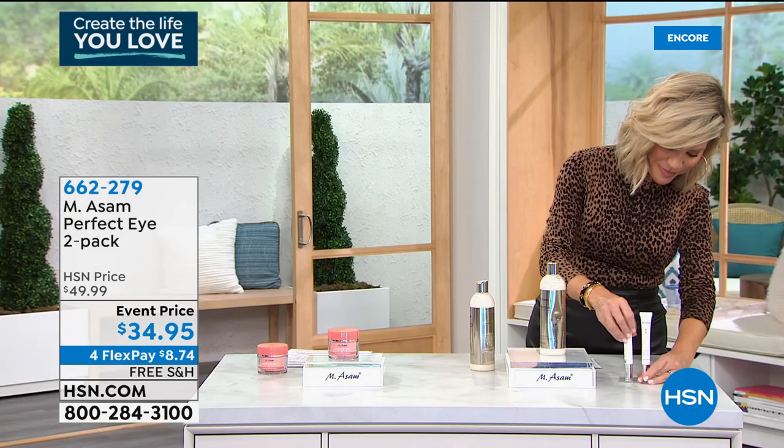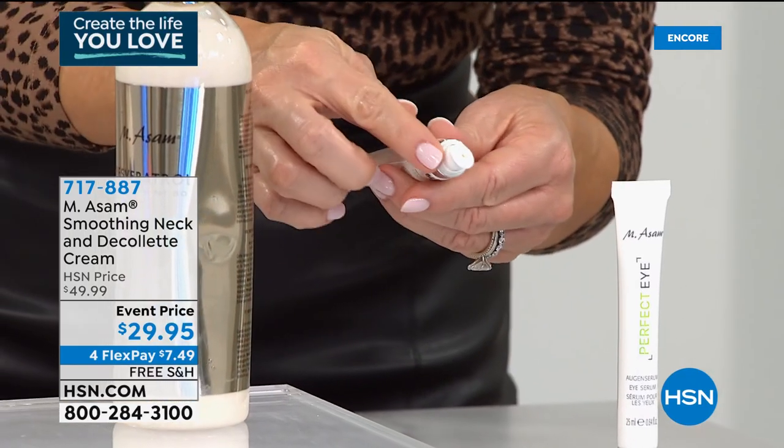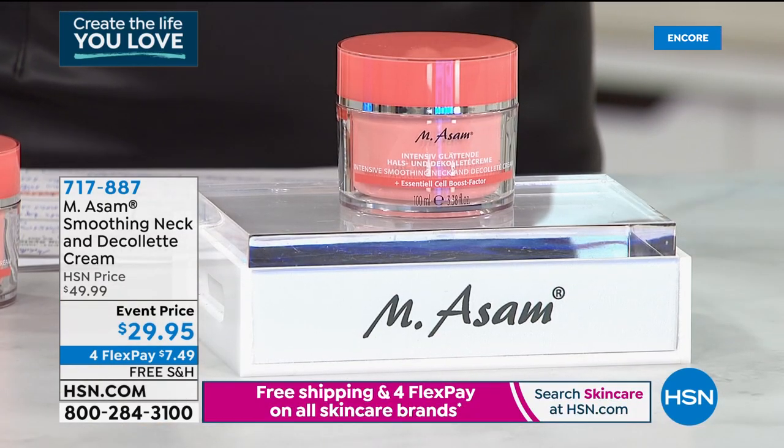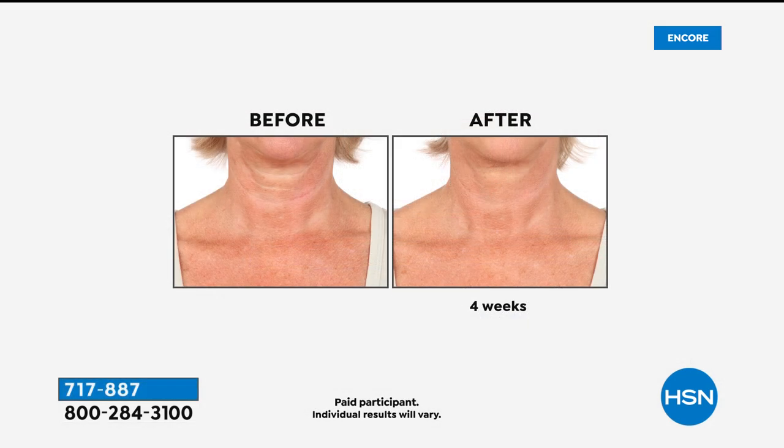Now let's talk about the neck and decollete area. Mark, this is the only neck and decollete cream you manufacture, and there's a reason why you're the number one skincare brand in all of Europe on TV. This is the lowest price we've ever been able to offer this amazing neck and decollete cream, with cell active technology that gives you intense soothing of that neck and decollete area and instant lifting. It uses different types of hyaluronic acid that help plump it up.